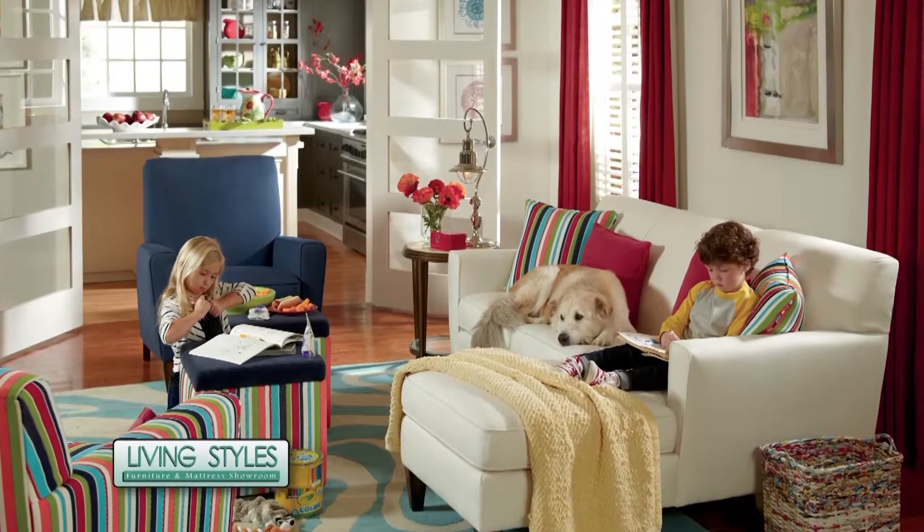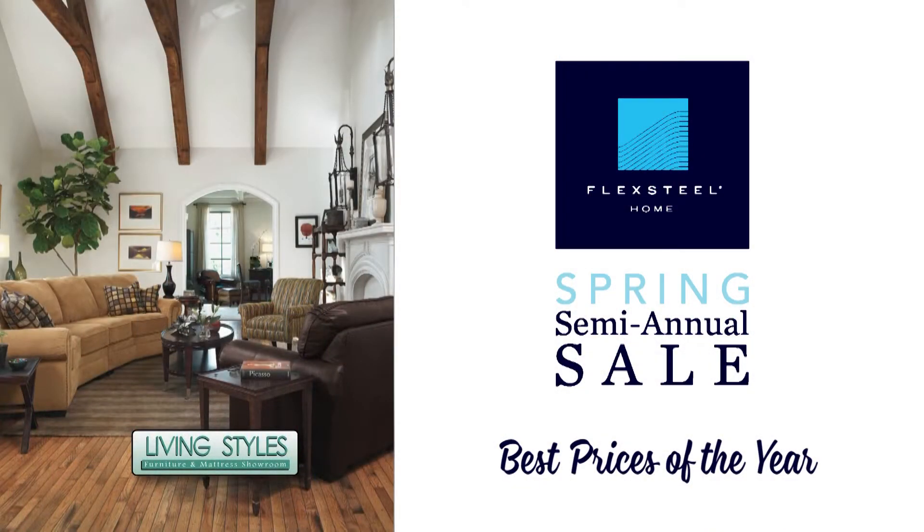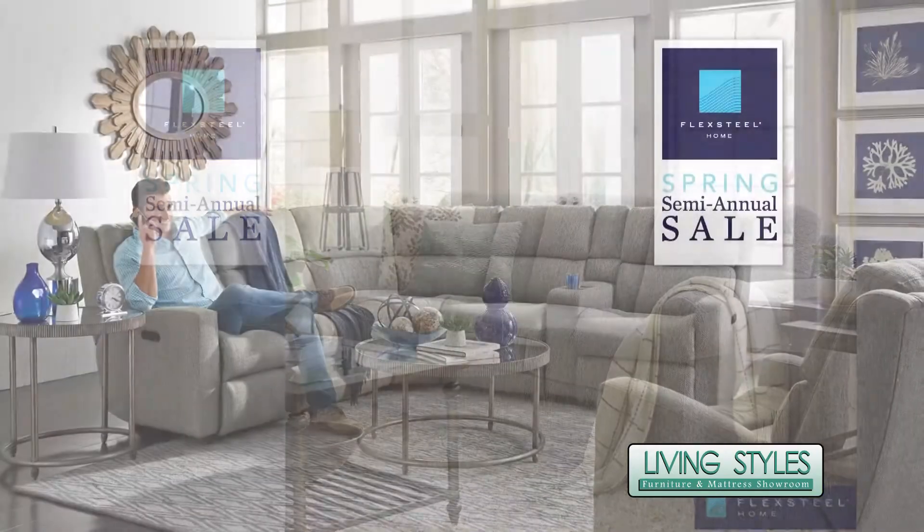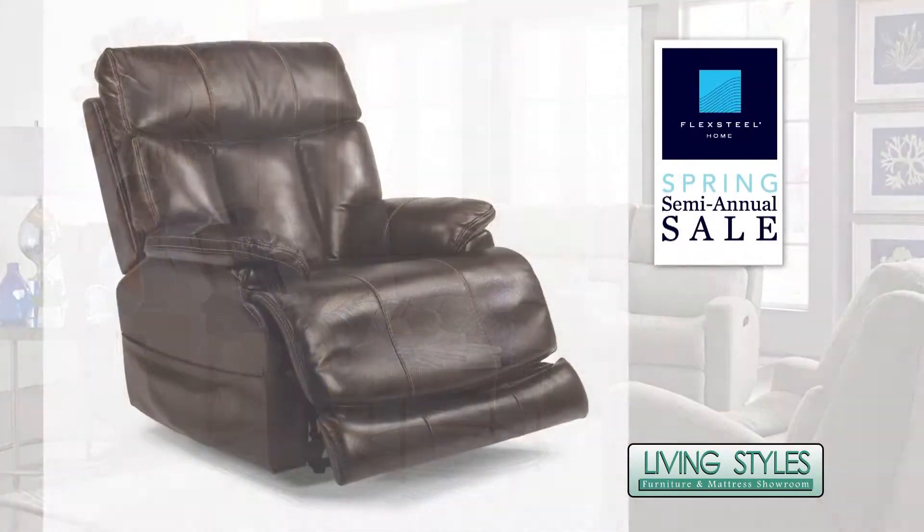Living Styles announces the FlexSteel Spring Semi-Annual Sale. Get the best prices of the year on in-stock and custom ordered FlexSteel upholstered furniture, including sofas, sectionals, recliners, and sleepers.